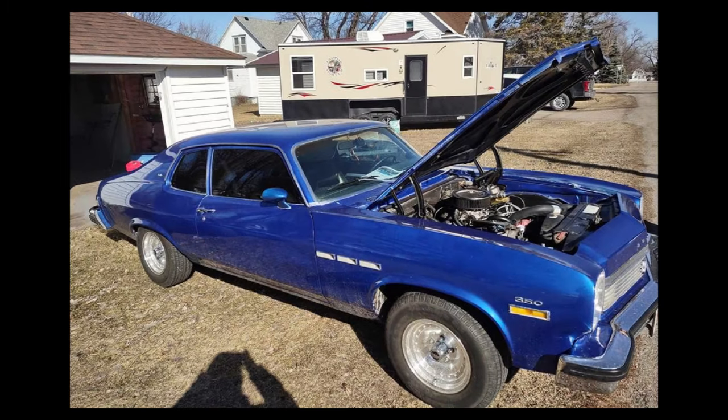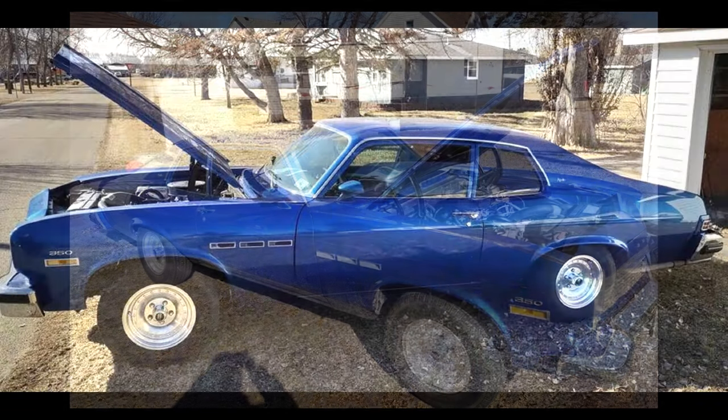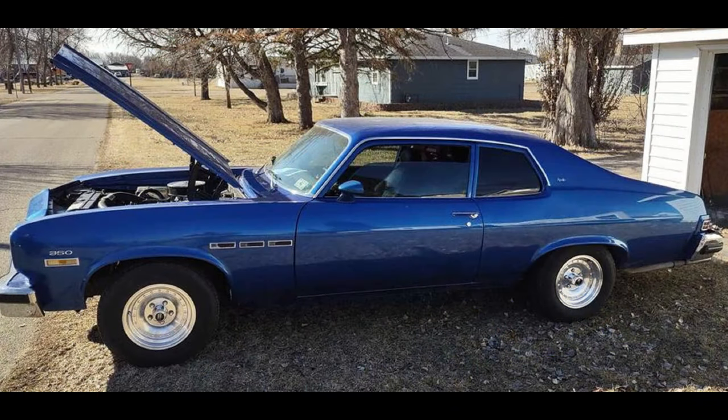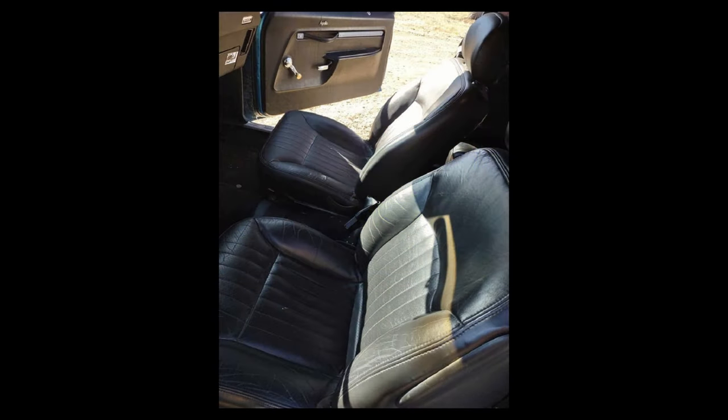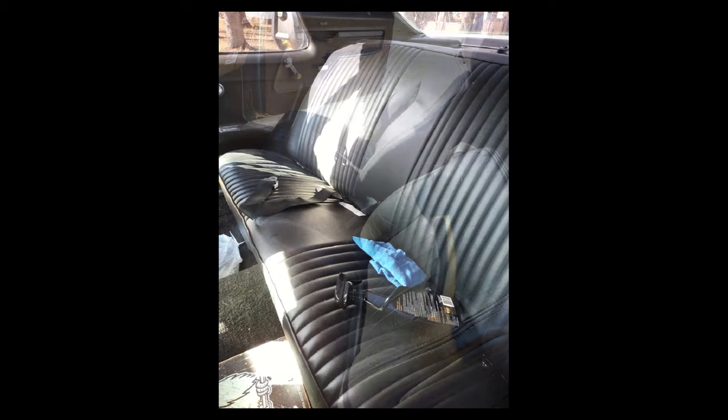Here we have a 1974 Buick Apollo, listed for $12,000 US in Twin Valley, Minnesota. It's been driven 500 miles, has an automatic transmission, very good condition, clean title. This vehicle has no significant damage or problems.